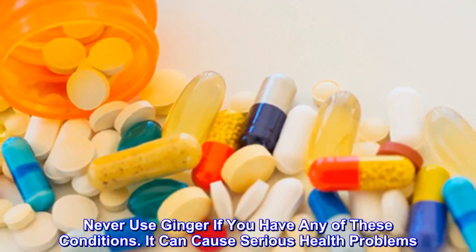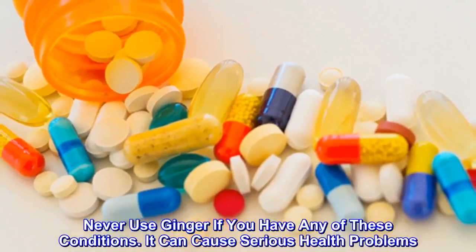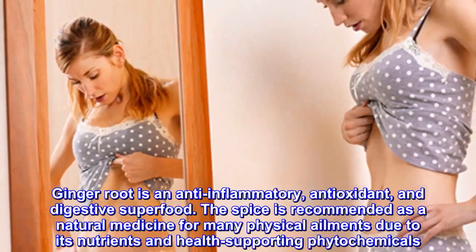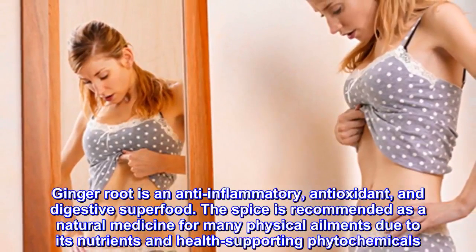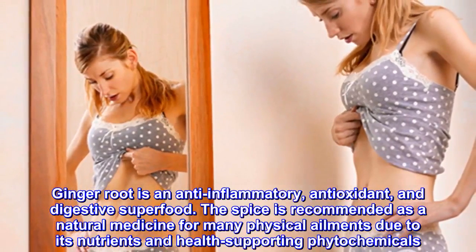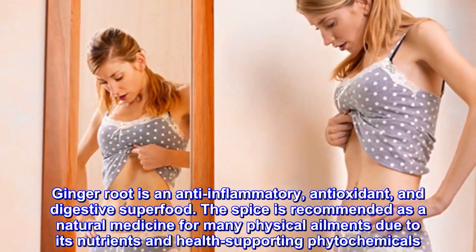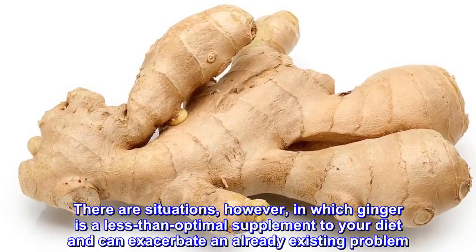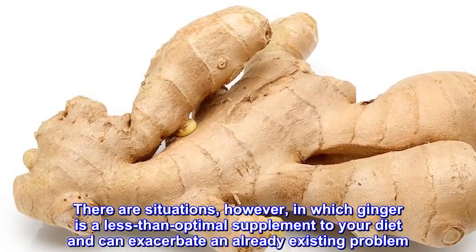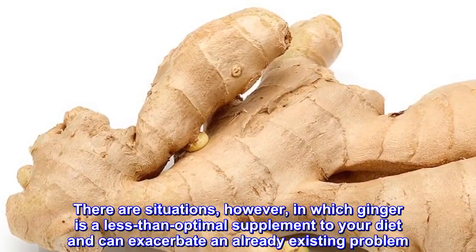Never use ginger if you have any of these conditions — it can cause serious health problems. Ginger root is an anti-inflammatory, antioxidant, and digestive superfood. The spice is recommended as a natural medicine for many physical ailments due to its nutrients and health-supporting phytochemicals. However, there are situations in which ginger is a less-than-optimal supplement to your diet and can exacerbate an already existing problem.